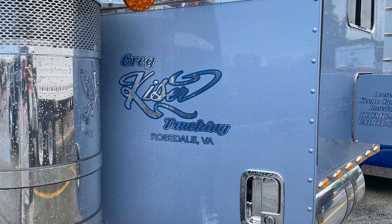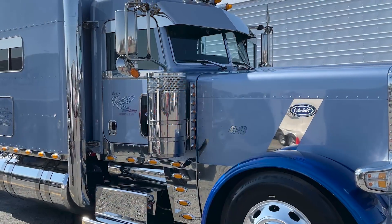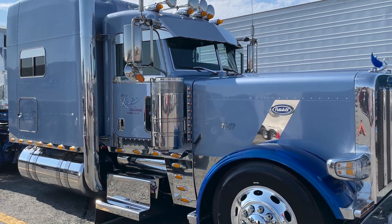My name is Austin Kyser. I drive for my dad Greg Kyser Trucking and we're based out of Rosedale, Virginia — about an hour north on 81. We mostly pull pneumatic tanks. We got about five or six trucks pulling dump trailers and I actually run a local run quite often with this truck.